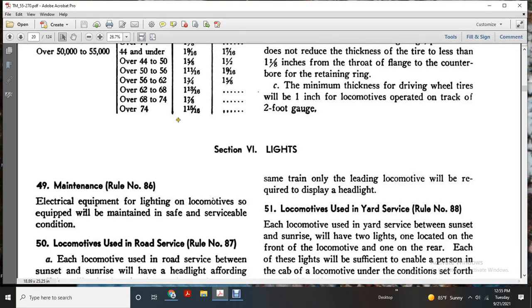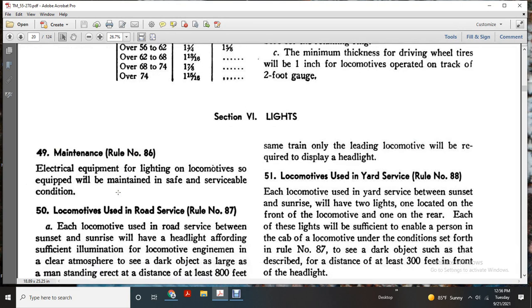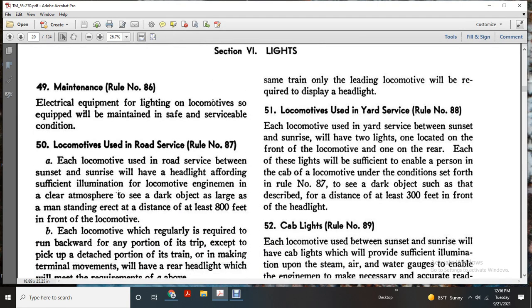Section six: Lights Maintenance. Rule number 86 — with the electrical equipment lighting on the locomotive, the equipment shall be maintained in a safe and serviceable condition for the locomotive used in road service.